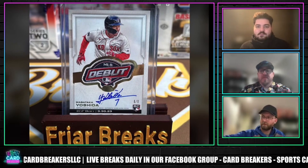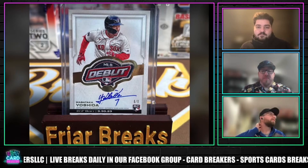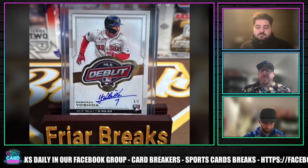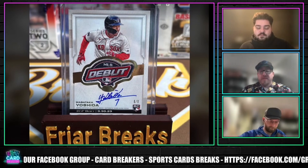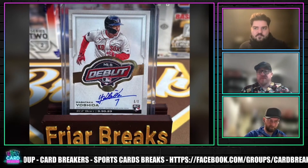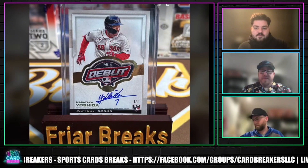These debut patches — this is hands down the truest of true one of ones. First game, debut, was on the uniform, cut right off of it, game used, player worn, the whole nine. And Red Sox, another big market team, so I definitely see a lot of Boston Red Sox fans. Boston's a rich area, so people probably got some money.